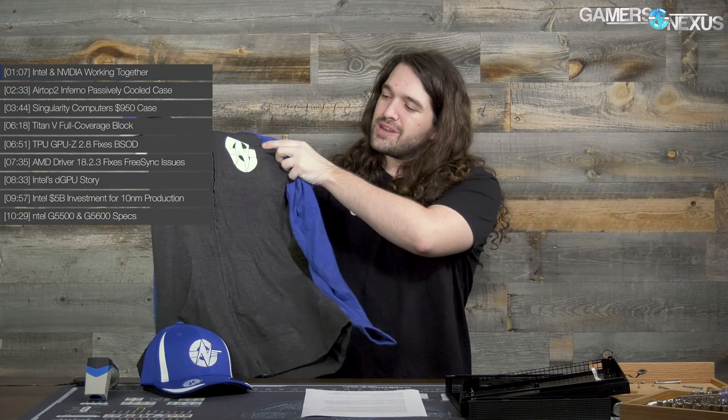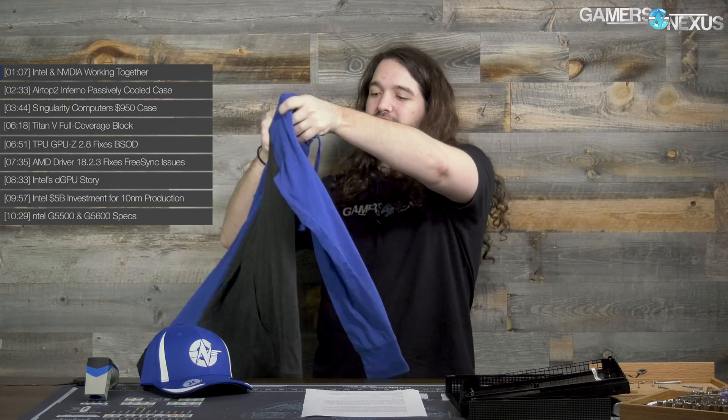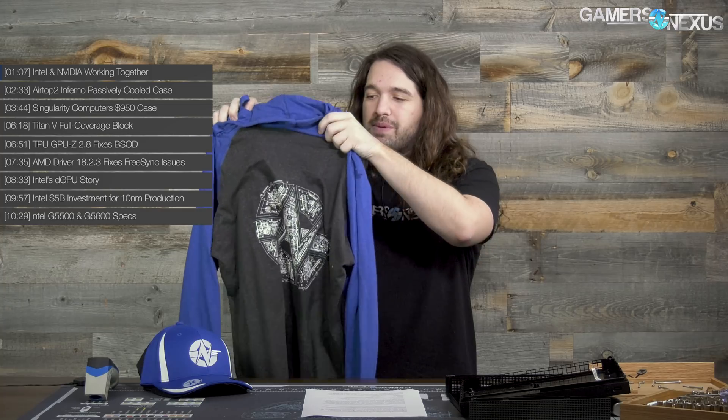Very briefly before starting, we have our new lightweight hoodie. Pretty cool — it's a two-tone hoodie. It has the GN logo on the front chest, and then the teardown logo on the back. We're pretty happy about it. You can check it out on the store at store.gamersnexus.net. But let's get to the first main item.